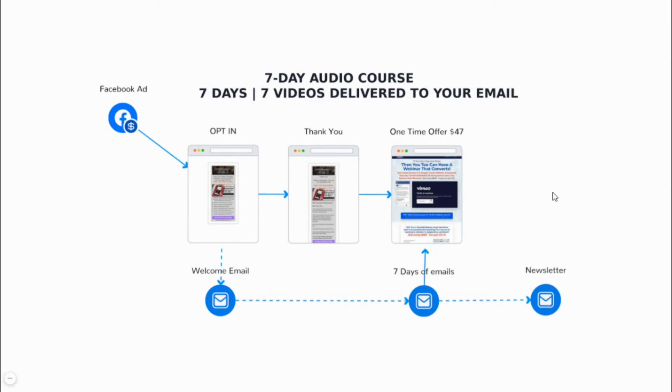In this simplified example, I'll show a seven-day audio course, which is seven days of seven videos delivered straight to your inbox. I'll break down each day and each step of the sales funnel and show an example of what it looks like in real time — starting with the ad, the landing page, the thank you page, the sales page, and each of the seven days of daily emails.